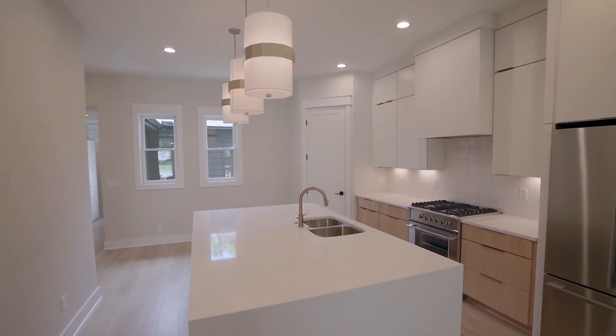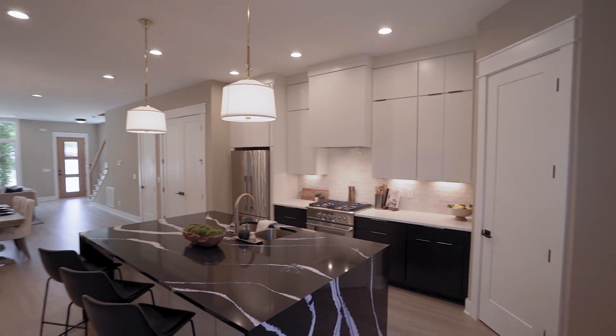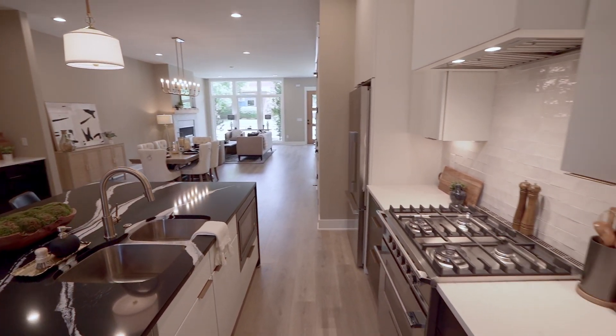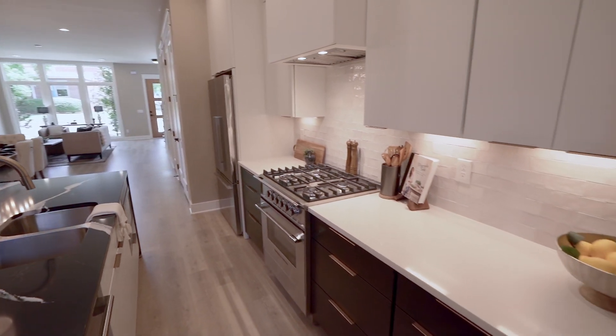The gourmet kitchen is a chef's dream, featuring state-of-the-art appliances by Fisher & Piquel, custom cabinetry, and luxurious marble countertops. It's perfect for entertaining company.